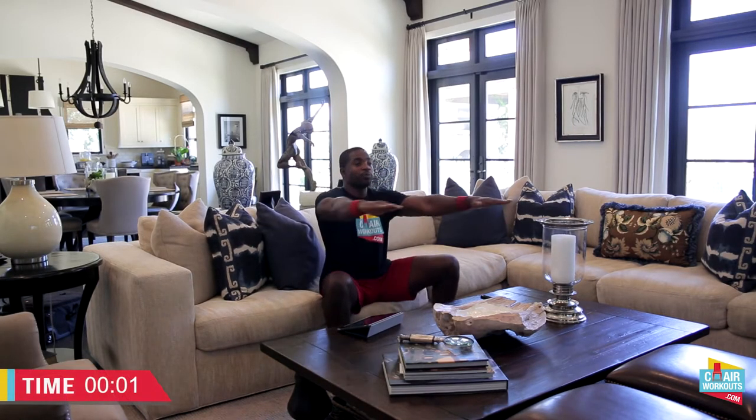What I'm going to do today is show you some simple moves you can do while sitting down on the couch. The first thing you do while the commercial is on — take your arms out. We're going to go across the body just like this. We're going to go 1, 2, 3, 4, 5, 6, 7, 8, 9, 10.